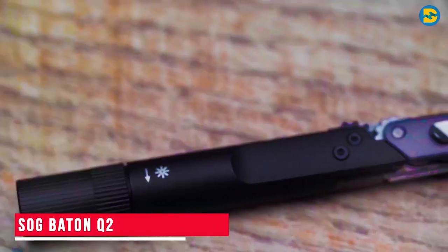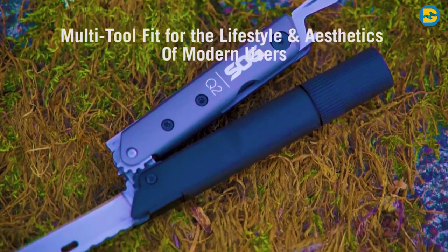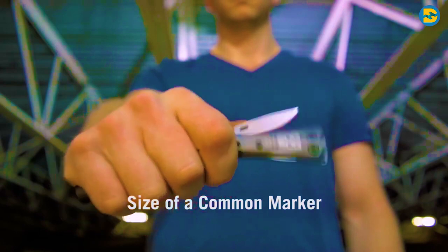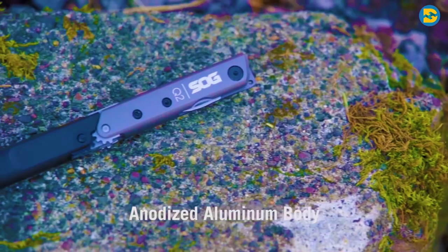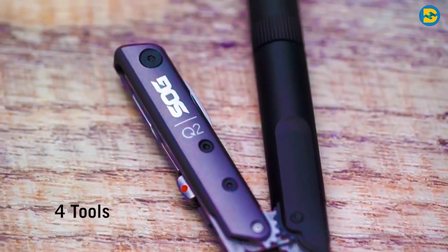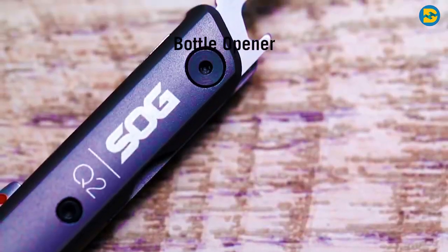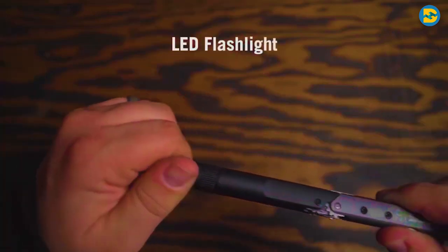SOG Baton Q2. Along with cool gadgets, we also need some awesome tools to make our lives simpler and more convenient. The next tool we have is soon going to become your favorite. This is a multi-tool gadget suitable for the lifestyle and aesthetics of modern users. This innovative product comes in the size of a common marker and can easily fit into your pocket. Its body is made of aluminum, which makes it strong and durable. This sleek gadget has four different tools in one: a sharp steel blade with multiple uses, a bottle opener, a flat screwdriver, and a super bright LED flashlight which can be switched on and off by twisting the product.